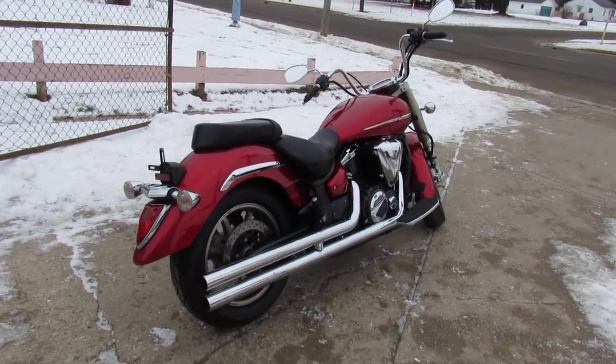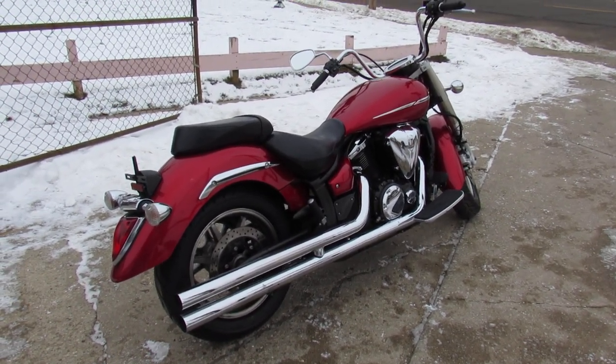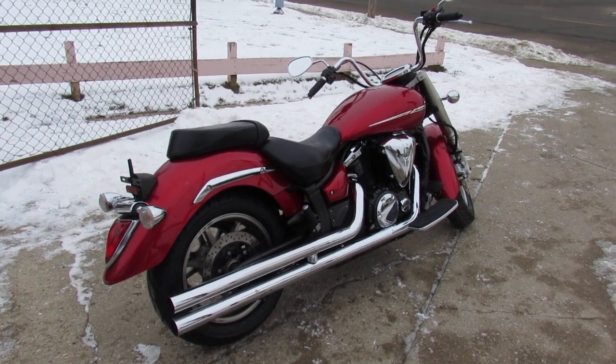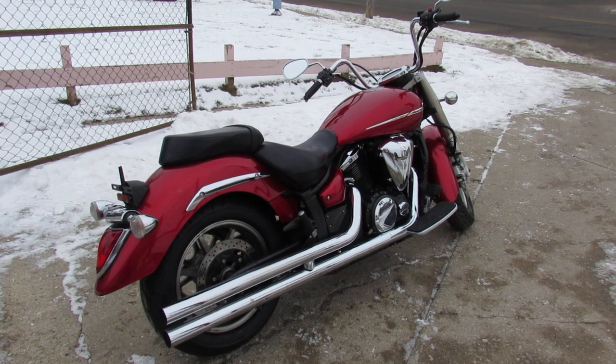There is a warranty available, so it's a great bike for the money. You guys can buy with confidence. Keep an eye on our website, our YouTube channel, and Facebook page — we got a bunch more bikes coming. Call today and you can ride today. ApprovalPowersports.com.